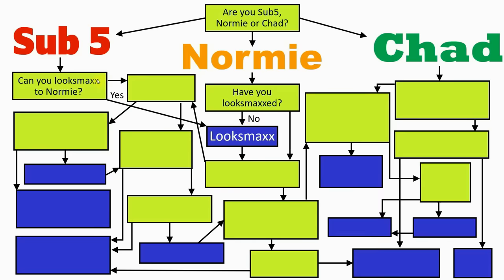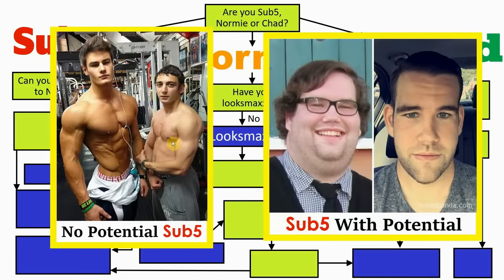There is also one other group that needs to follow this box — the sub 5s answering yes to their first question, which is: can you looks max to normie tier? If you answer yes, you also need to drop everything and looks max for the time being. The purpose of this question is to make a separation between sub 5s with and without potential. A sub 5 with potential is somebody who can looks max their way to being a normie, which mostly applies to sub 5s who are merely overweight.